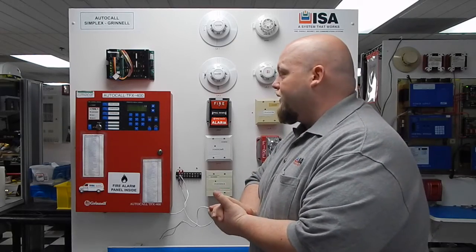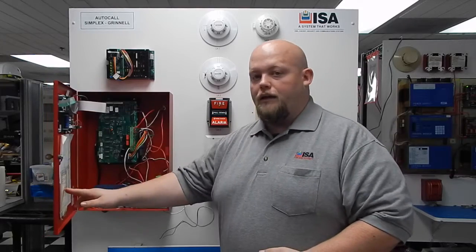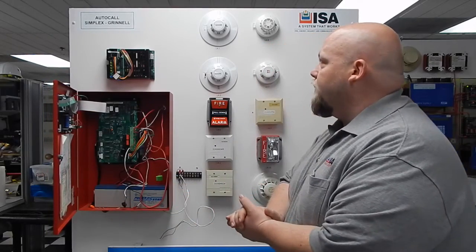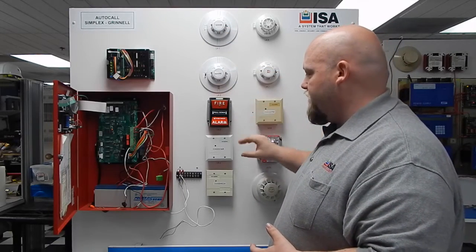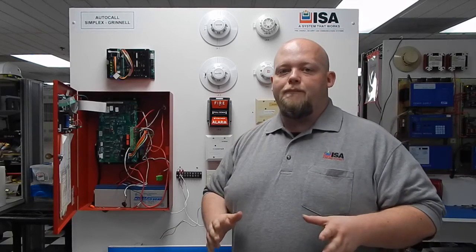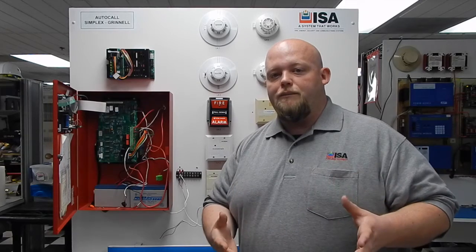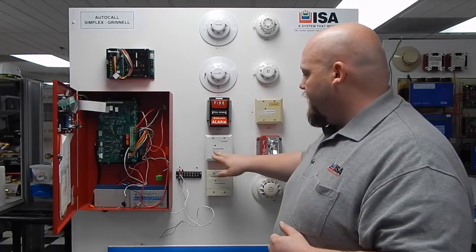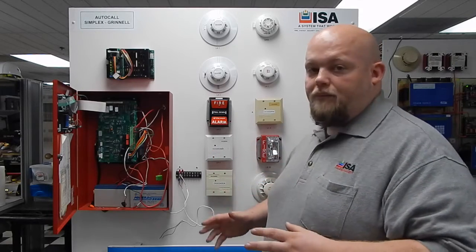We stock a lot of the different things — everything from the actual CPU boards themselves that are here. We can do circuit board level repairs on those, to actually, if you just need replacement detector heads, bases, pull stations, or the actual modules themselves. You'll notice there's a couple of different part numbers. Some of the ones in our system are going to start with the 9,000 part number and they're going to be six digits. Some of the other more common ones you might notice are like an IXA or an OXA and have something like that.